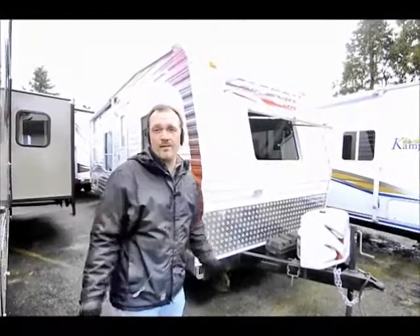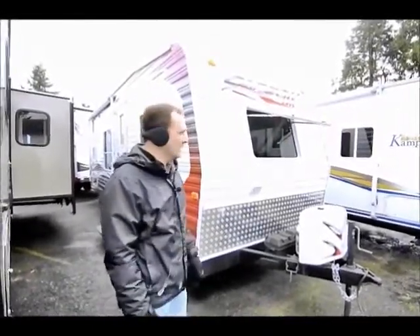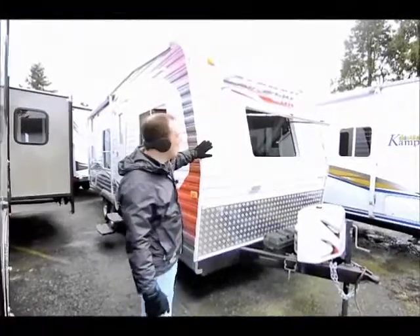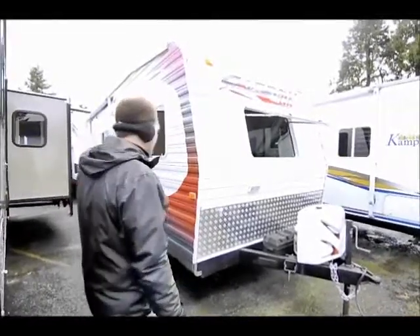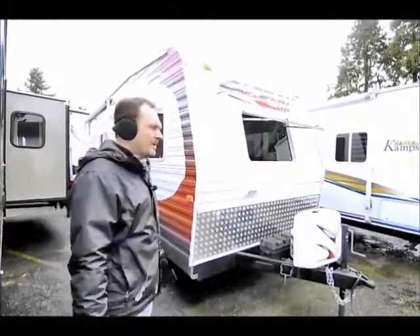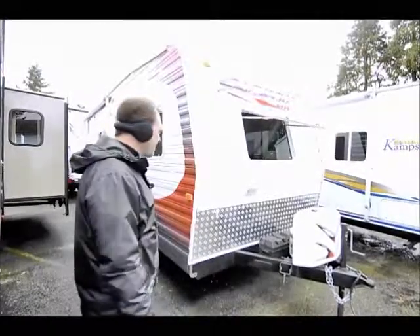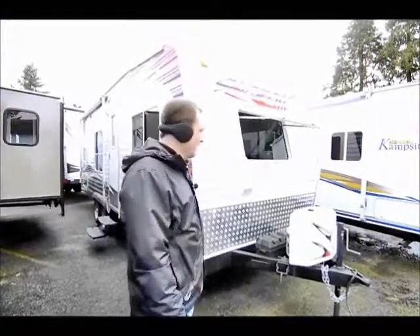We also take in pre-owned units. Obviously we sell new ones, but we also bring in pre-owned trailers and motorhomes. I'll take you through a Carbon Light today. This is a pre-owned 2009 Carbon Light — they call it a 22, but it looks a little bit longer than that. It's probably about 26 or 27 feet looking at the full length of this coach. It's a great coach if you've got a family and you're looking for a pull trailer to get out and go camping.